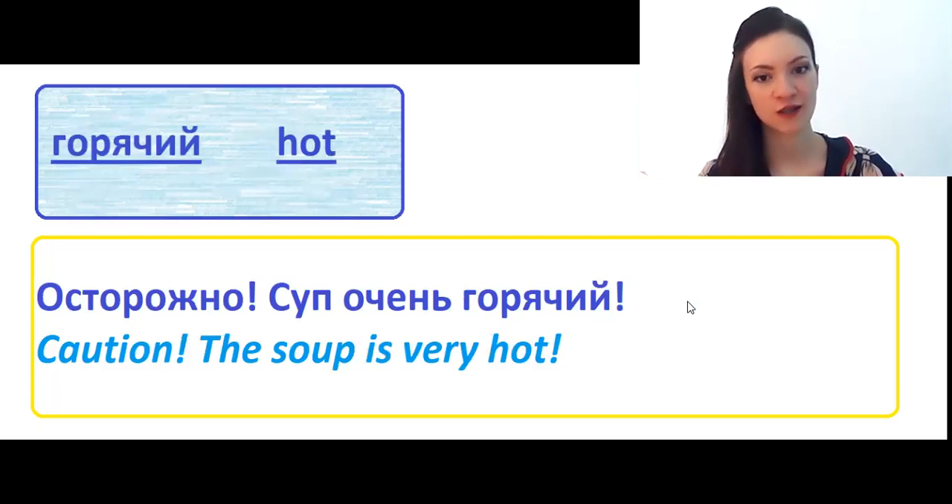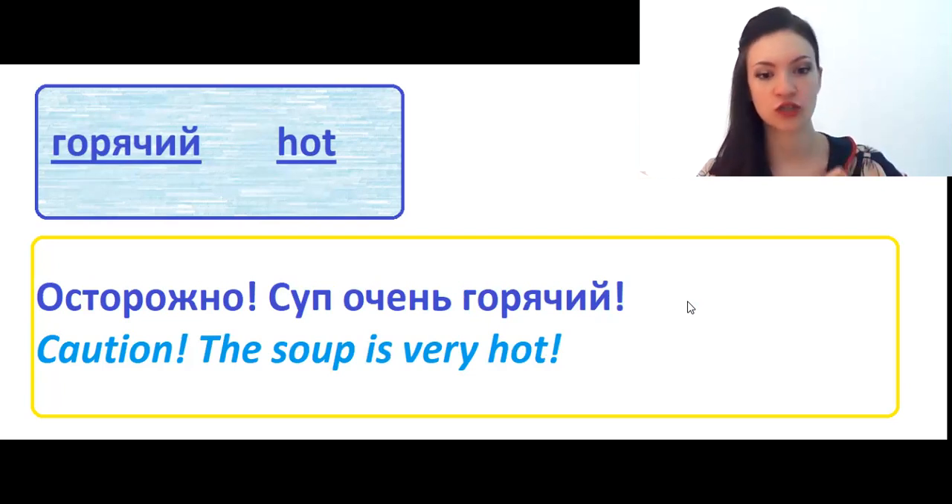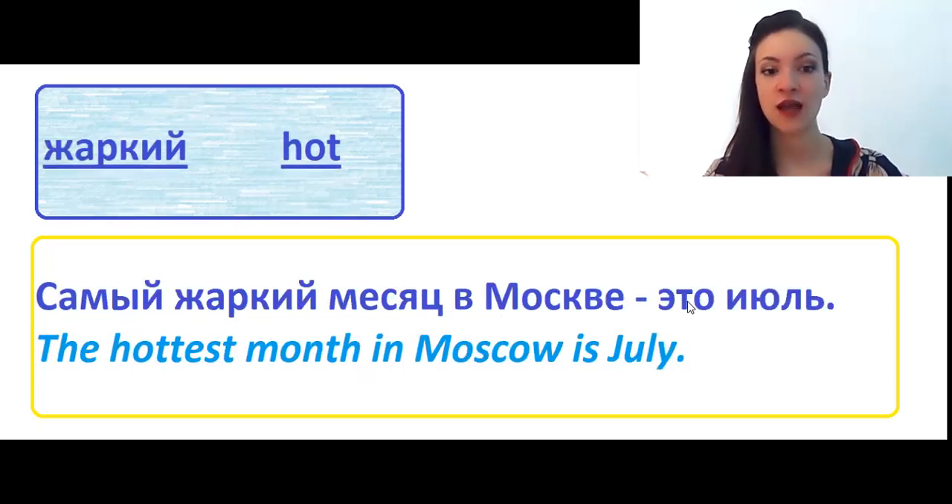Горячий means hot. In Russian we have two words for hot: горячий and жаркий. Горячий is used only when talking about the temperature of food, water, or drinks. Осторожно, суп очень горячий — caution, the soup is very hot. Жаркий also means hot, but we use it when talking about climate or weather. Самый жаркий месяц в Москве это июль — the hottest month in Moscow is July. What is the hottest month in your country?